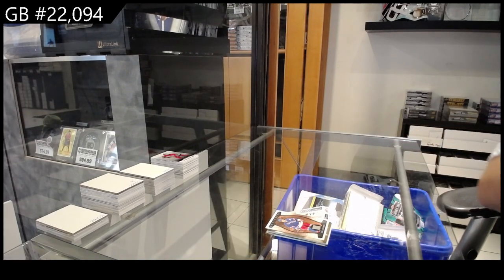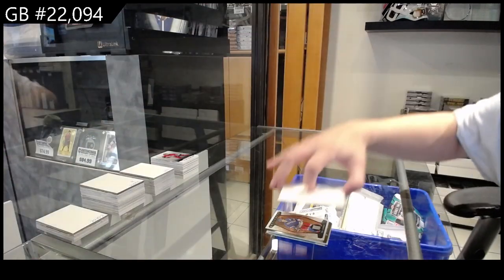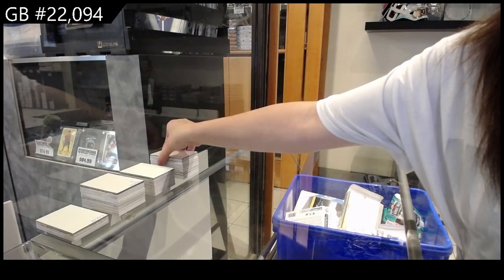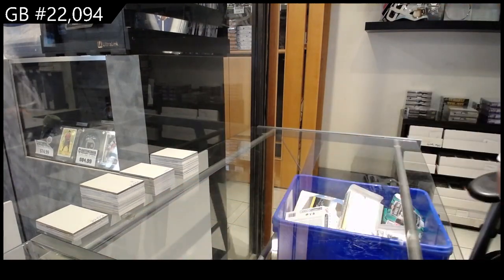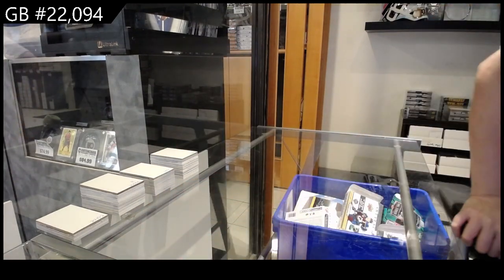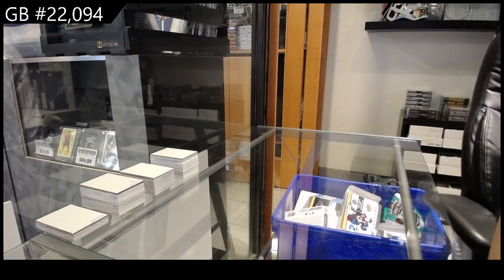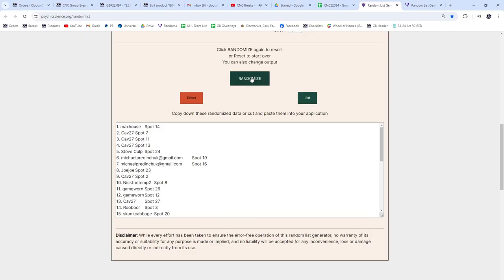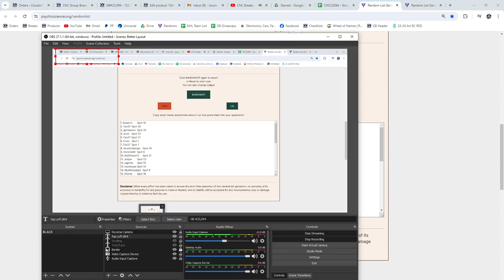All righty ladies and gentlemen, we have a giveaway to do. I will do the random three times as always, and whoever lands on top is the winner of the group break box. Best of luck, ladies and gentlemen. Here we go. Broadme! Congratulations!